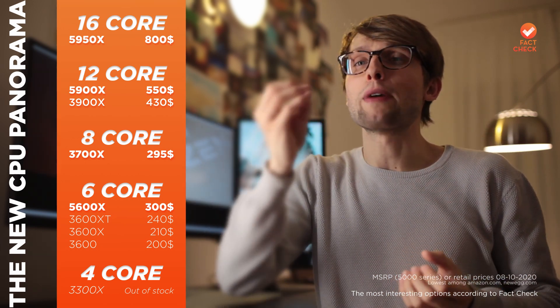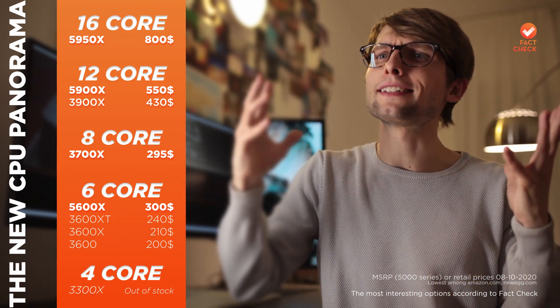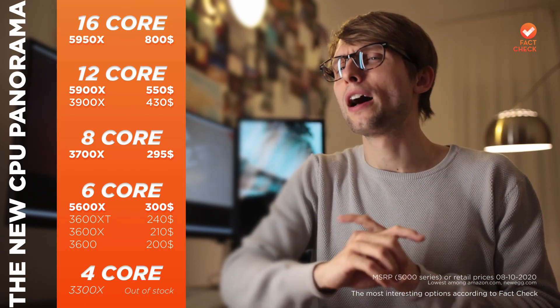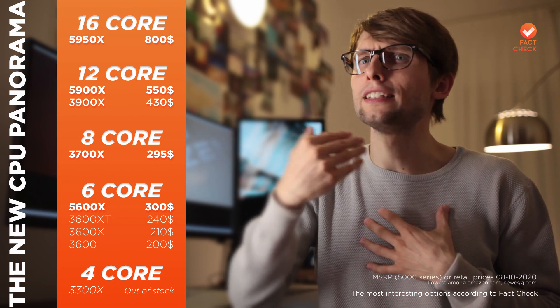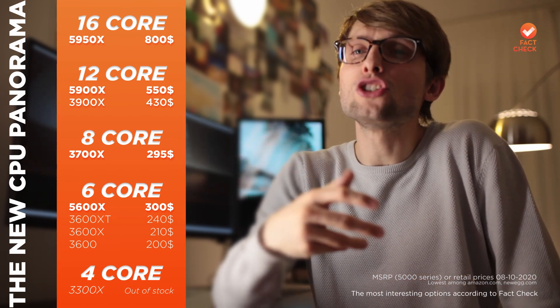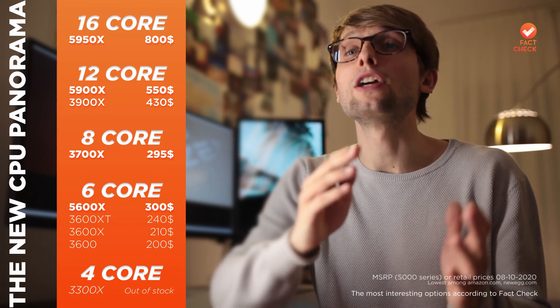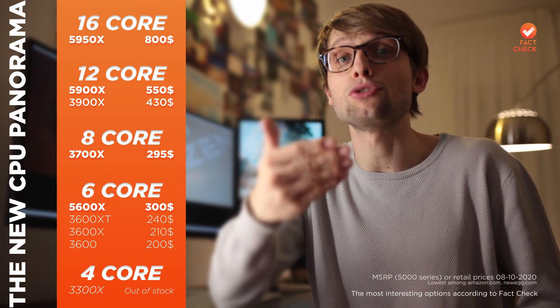Finally, I need to mention the theoretical existence of the 4-core $120 3300X, although I've never personally seen it in stock. The gaming performance is generally good, but I'm not a fan of putting a 4-core CPU in a new desktop computer in late 2020.